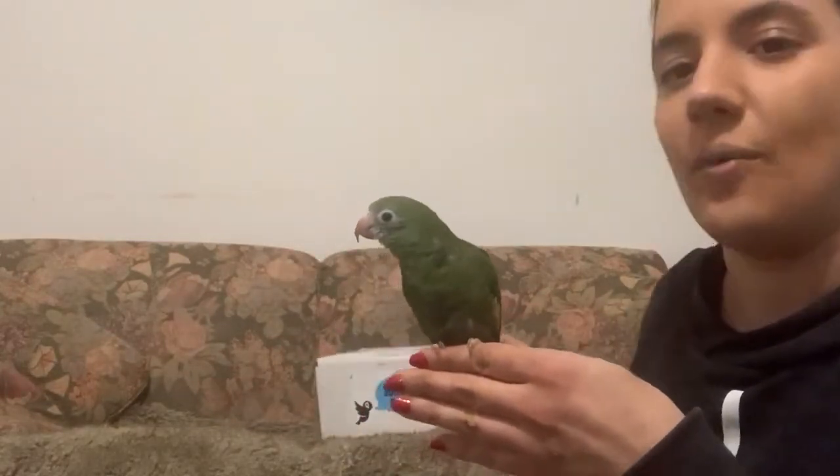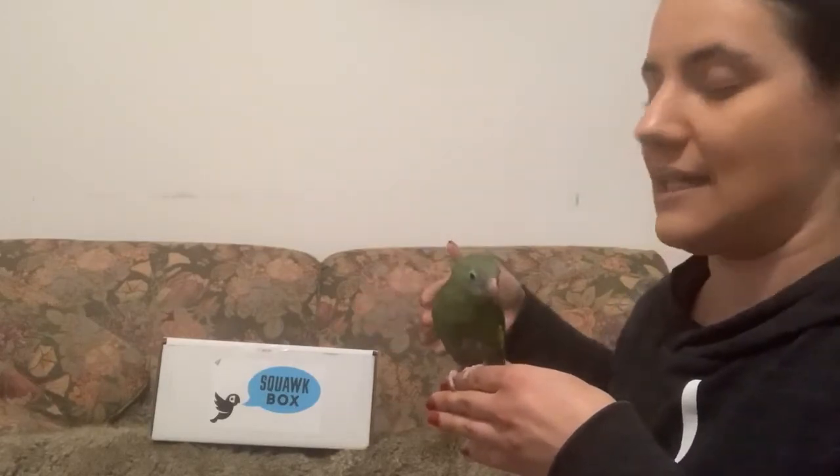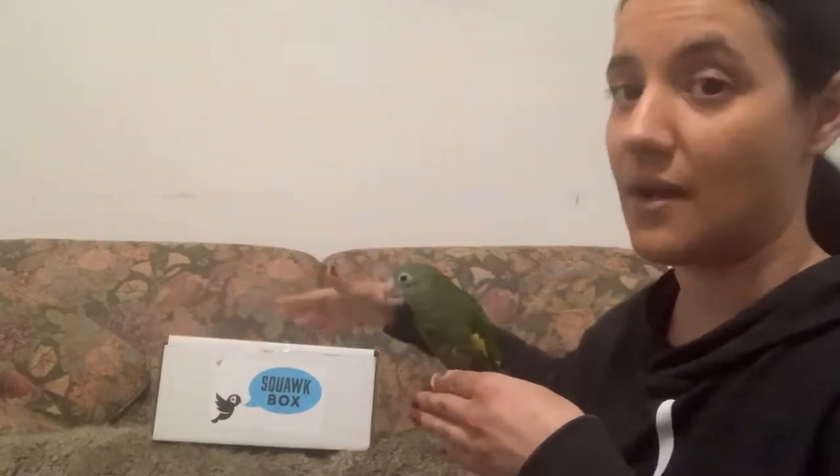One way that we can provide enrichment is just a lot of rotational toys. I subscribe to this subscription box called Squawk Box. I really like it. It's a monthly box that we get, for different sizes of birds. He gets the smallest one because he is a very small bird — he's only about 65 grams, bigger than a parakeet, smaller than a cockatiel. Subscribing to this box has been wonderful because every month we get new toys that he can try out, and I like to rotate the toys in his cage several times a week so that he has plenty to do.